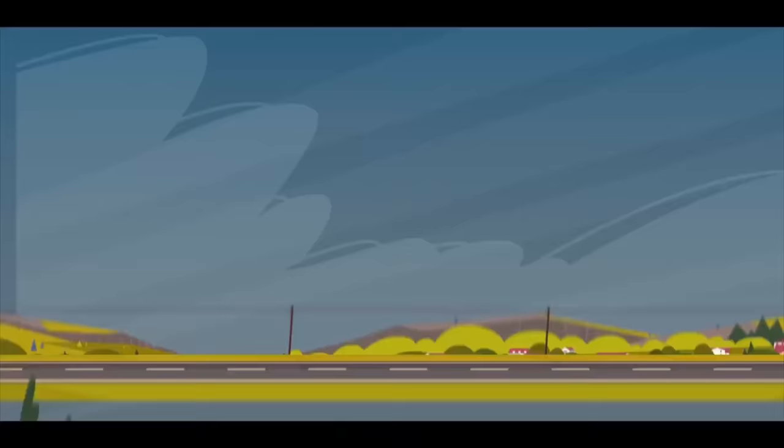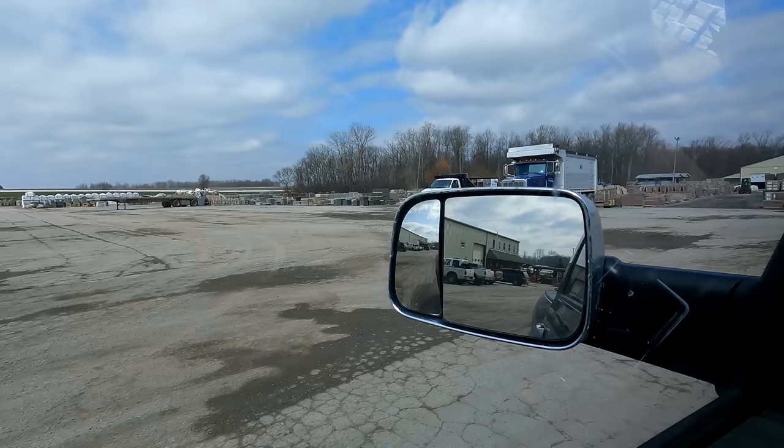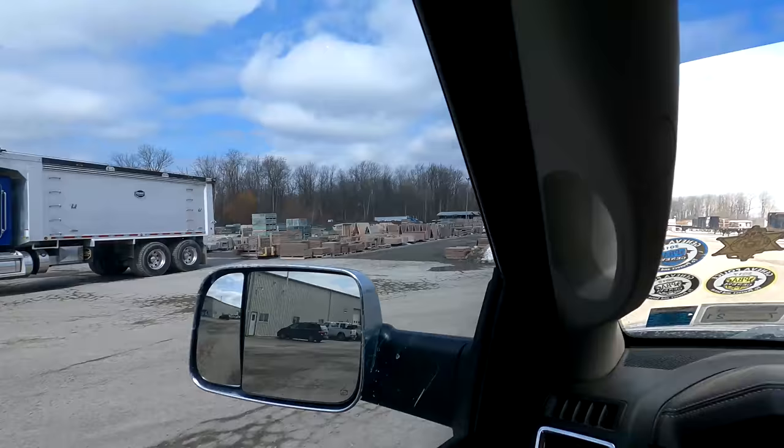Welcome back to Flint Creek Transport. My name is Justin. I want to show you some of the projects we're working on in the back — and when I say in the back, I mean way out here.